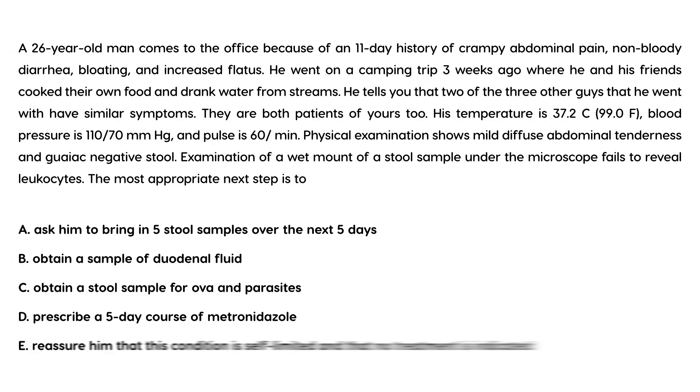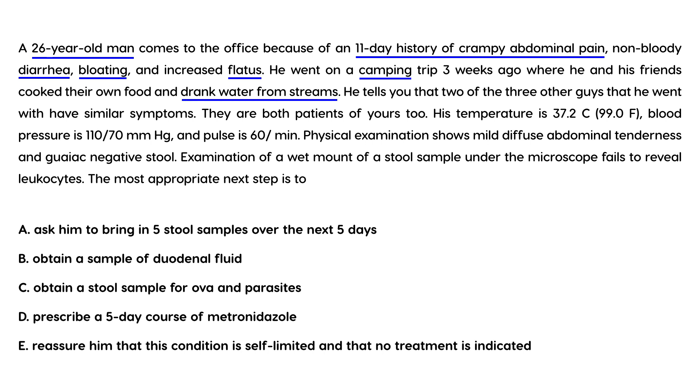Vignette 1: A 26-year-old man presents with an 11-day history of crampy abdominal pain, non-bloody diarrhea, bloating, and increased flatus. He went camping three weeks ago and drank water from streams with friends. Two of his three companions have similar symptoms. Temperature is 99, BP 110, pulse 60. Physical exam shows mild diffuse abdominal tenderness and guaiac-negative stool.